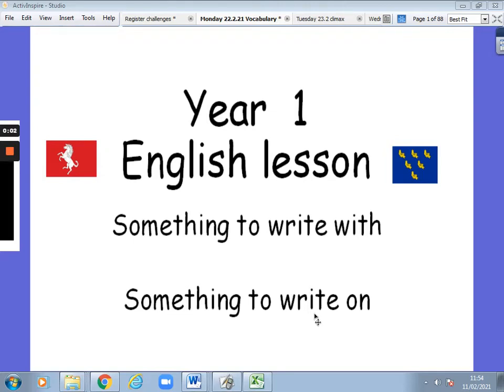Hello everyone, and welcome to our English lesson. Make sure you have something to write with and something to write on. Pause the video and come back when you're ready.